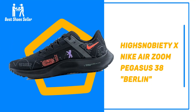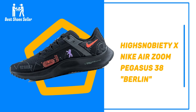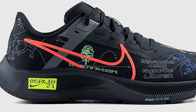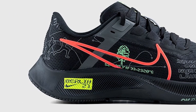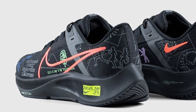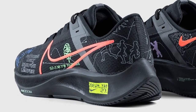Number 2: Highsnobiety x Nike Air Zoom Pegasus 38 Berlin. Highsnobiety has teamed up with Nike on a running-focused collection just in time for marathon season. The collection is inspired by Berlin and includes their take on Nike's React Infinity Run 2 and Nike's Air Zoom Pegasus 38. The drop also includes running tights, a vest, hoodie, and t-shirt so you can upgrade your whole running fit.